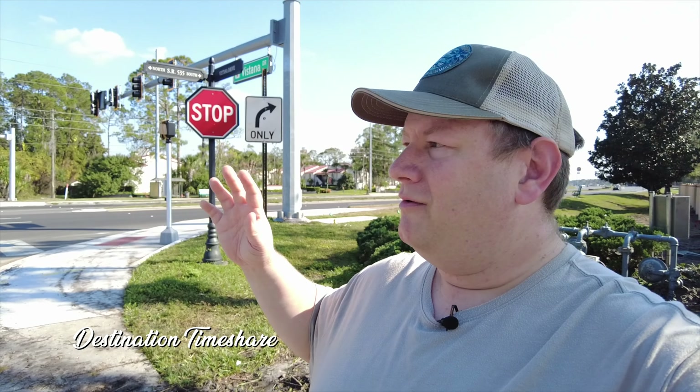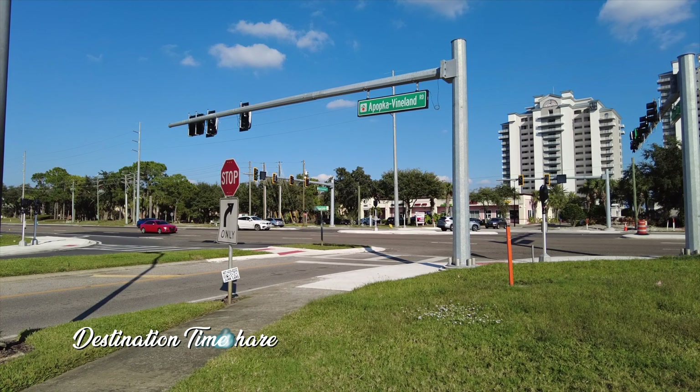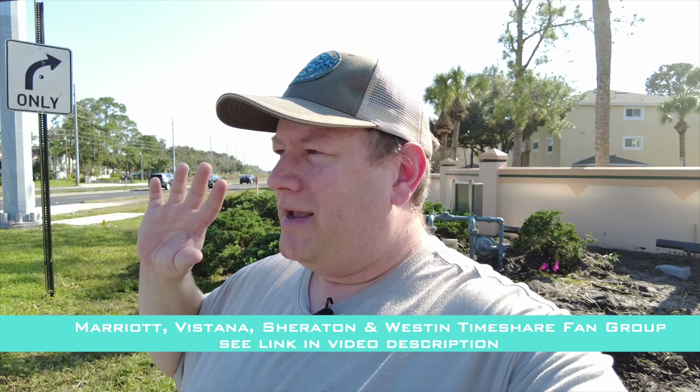We're out here on 535 at the south entrance. This is a really busy road, but they are putting in stoplights out here along 535 Apopka Vineland Road — one here at the south entrance, another one up at the north entrance, and they are also redoing the stoplight at Meadow Creek Drive. These lights at the main entrances will make it easier to turn left in and turn right out. It's an extremely busy road and there aren't really a lot of gaps in traffic during the day, so hopefully these lights help alleviate that and make it a little bit safer.